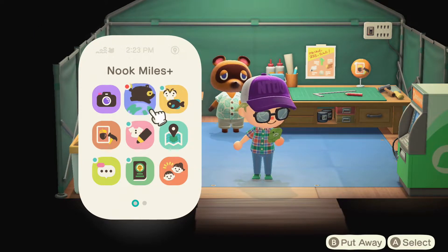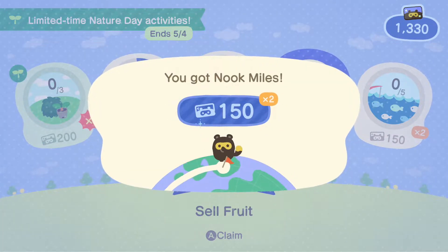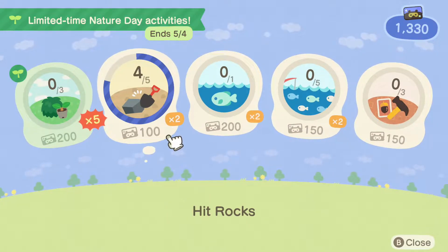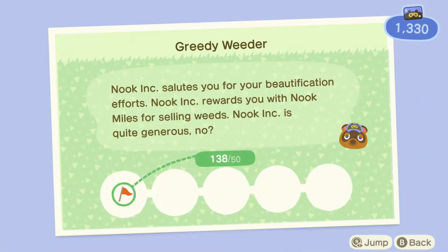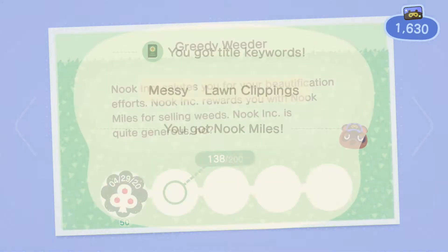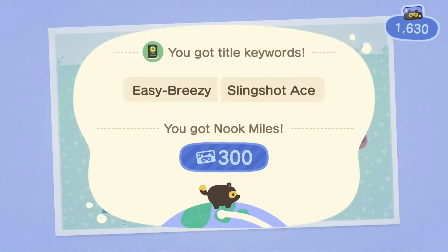We also have some miles to claim here. Selling fruit — very good, not going to complain about that. Also very close on hitting rocks, we've got to hit one more — that will be easily done. Getting the weeds going, we're almost to the second one of those. Popped five balloons — very good.